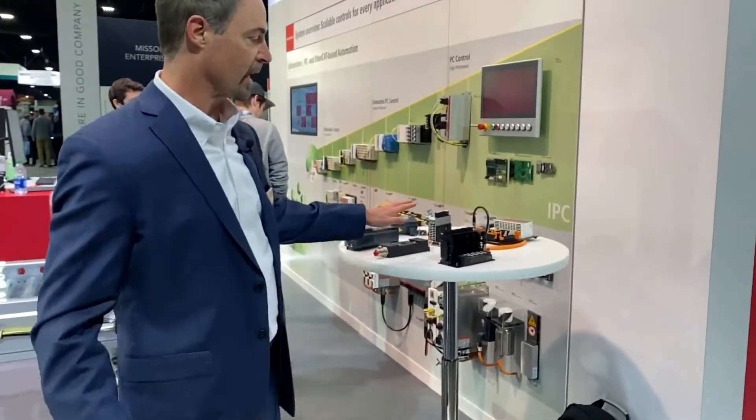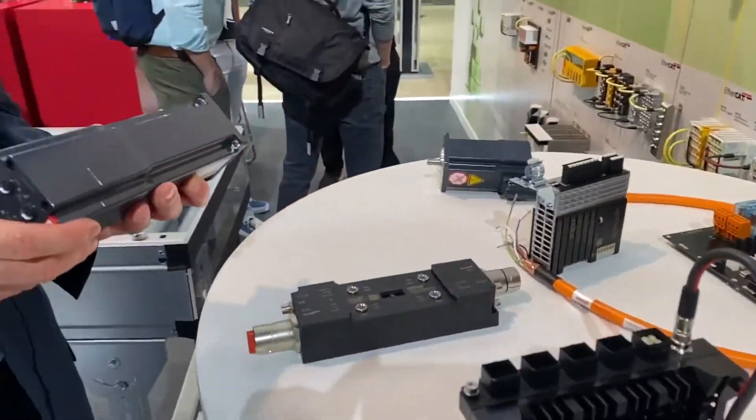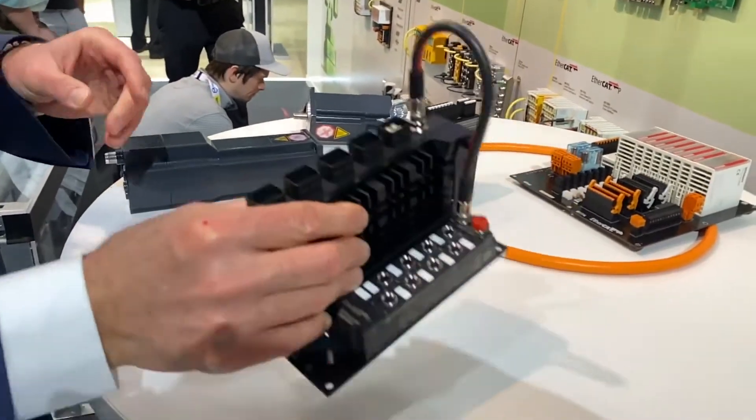We're highlighting some of this technology that you can see here — both the compact motion, but also very compact controls.